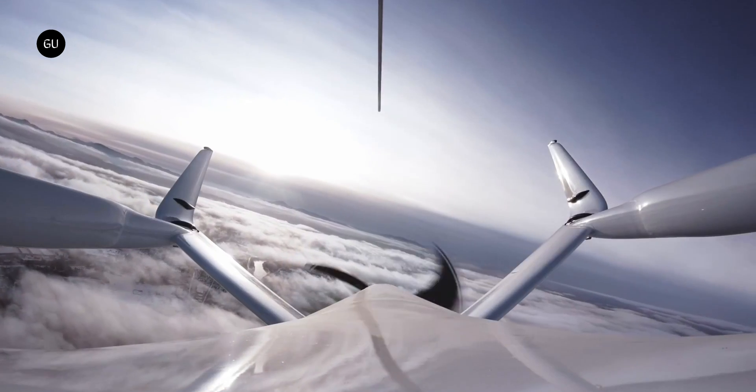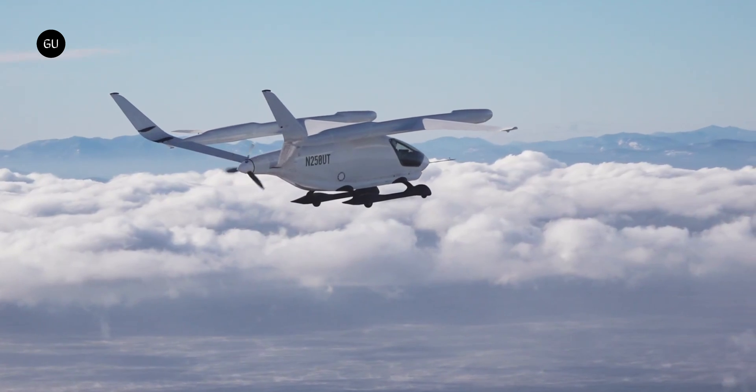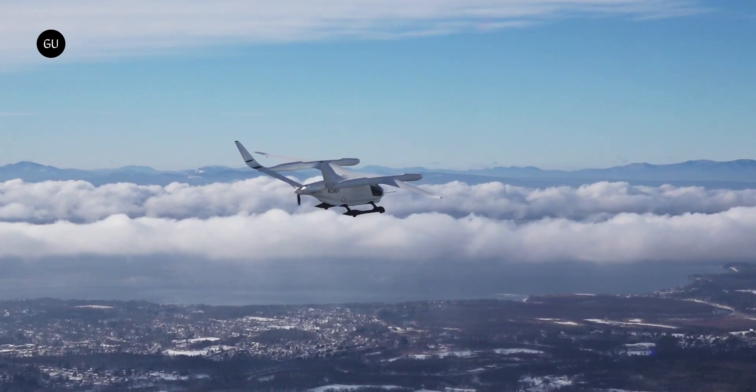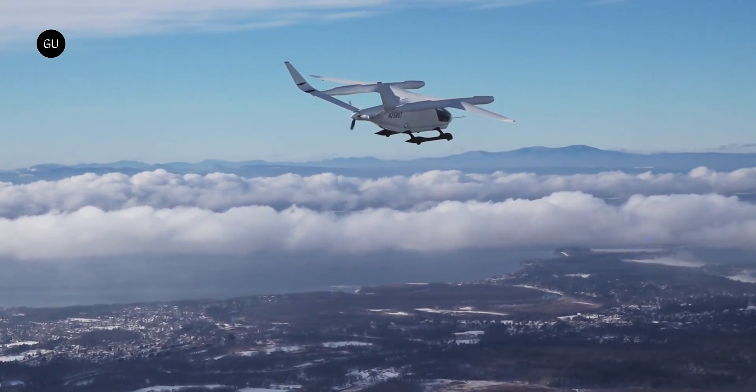Ever since its launch, we thought Beta Technologies might prove itself the real deal in an eVTOL world dominated by renderings, concepts, prototypes, and others maybe someday. That was back in 2020, and the company has since emerged a leader in the space.